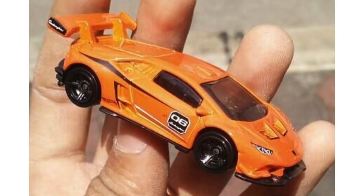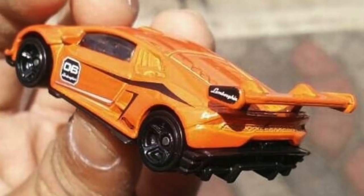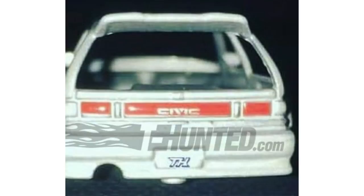Now for some recolors — the Lamborghini Huracan LP620-2 Super Trofeo is returning in a new bright orange color which looks super aggressive. The Urban Outlaw Morris Mini is also debuting in a new red color later this year as well.